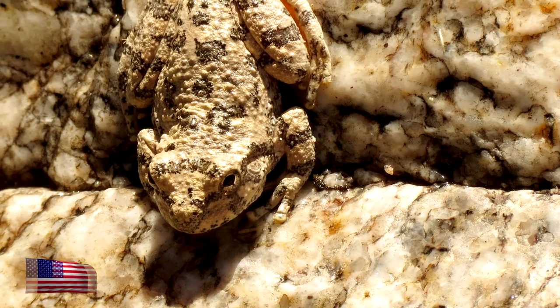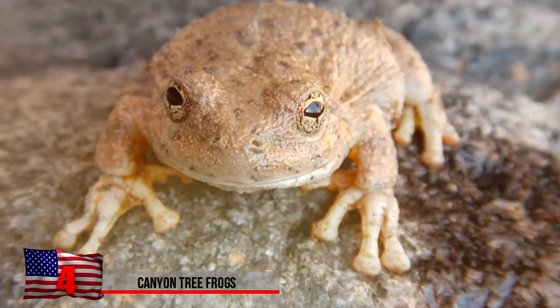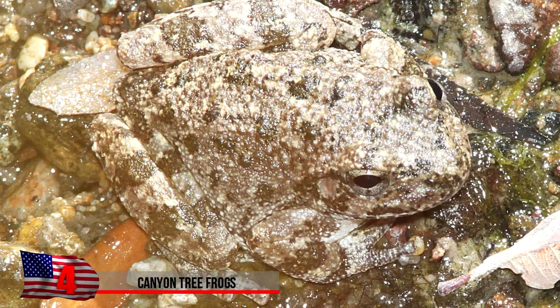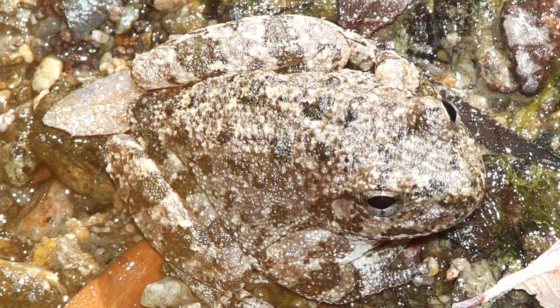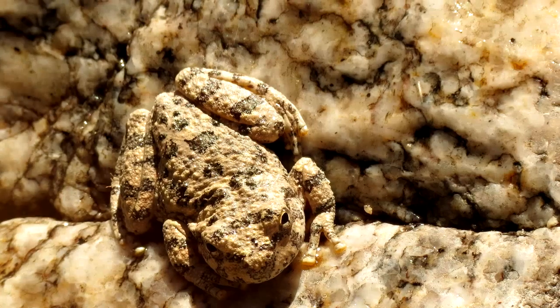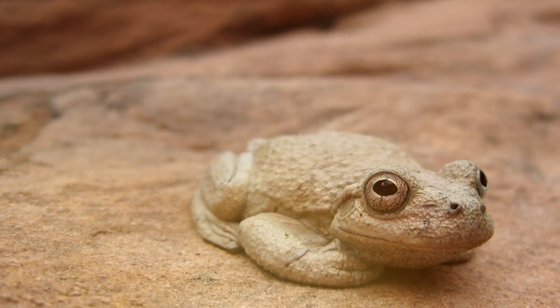Canyon Tree Frogs. These amphibians spend much of their time on land as well as in the water, so they have to find a way to match the color of their surroundings on land. The canyon tree frog has colored and textured skin to match the rocks along the creeks where they live. They can also hunch into a ball so they appear to be just like a rock. Luckily, no one eats rocks, so this guy should be safe.